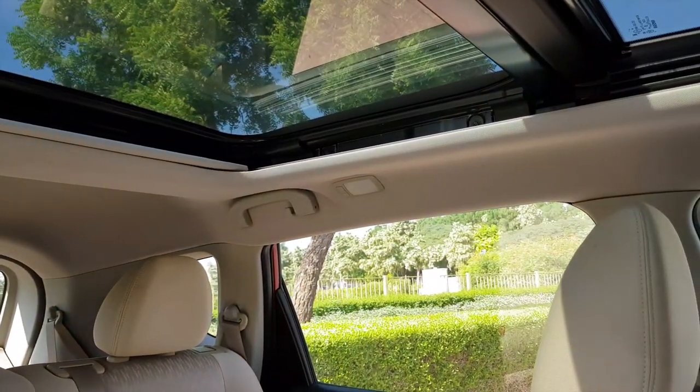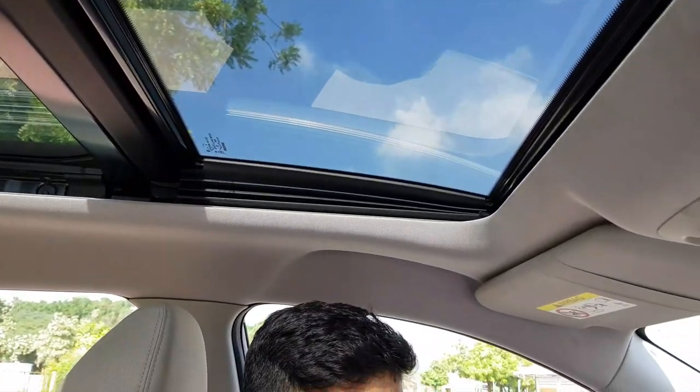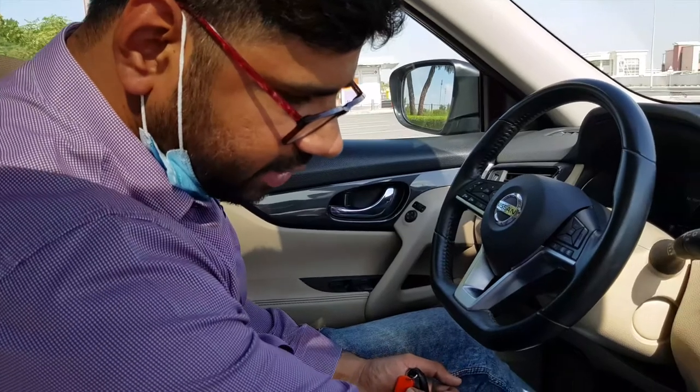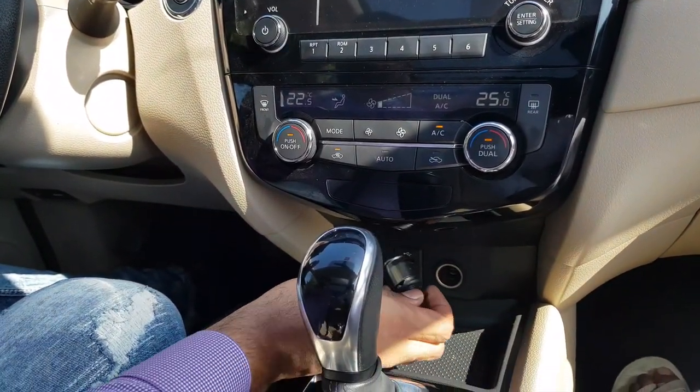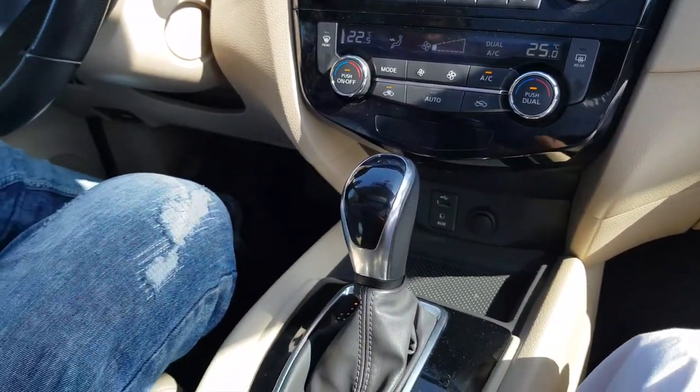Regarding the safety features, we are having lane change assist, parking assist, and four airbags for the rear and front passengers — safety has been pretty good. We are also having charging stations: one auxiliary port, a lighter socket where you can plug in a mobile charger, and two cup holders.